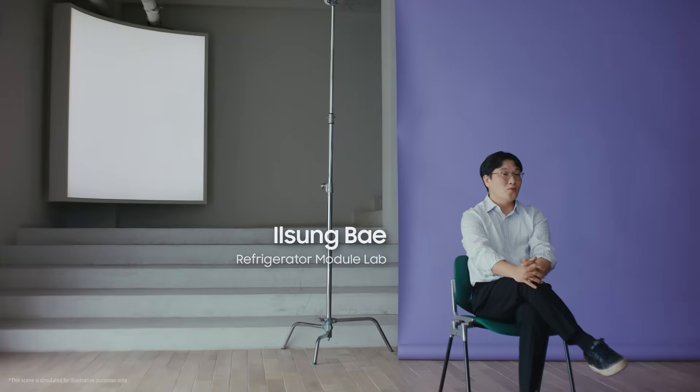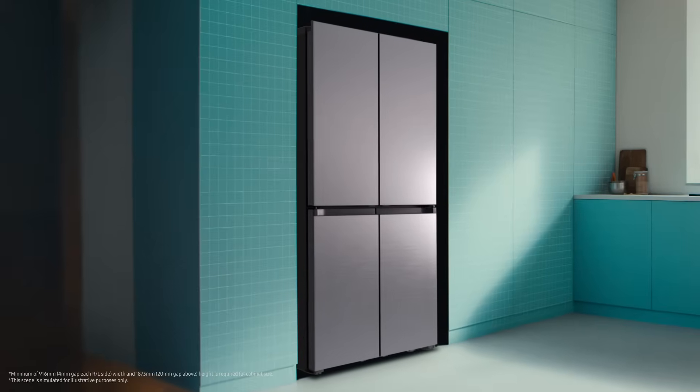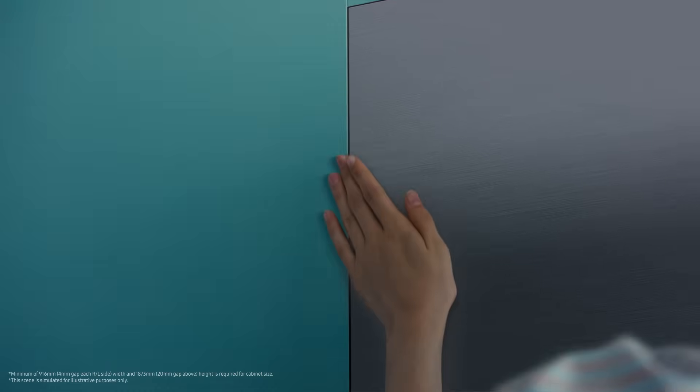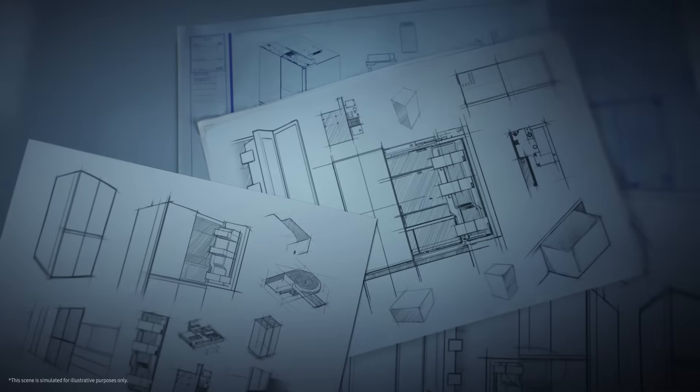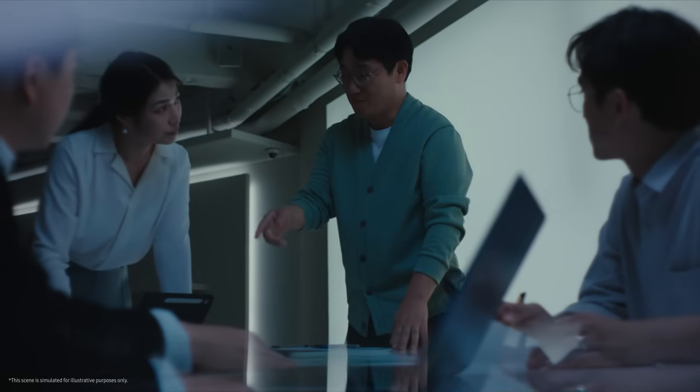AI made our fridges smart, so we wanted the design to match, ideally fitting into the kitchen. That's zero clearance fit — something consumers have long wanted. Installed with precision, tailored to the kitchen space, with effortless door movement and a more spacious interior. On top of convenience, durability and core performance had to be just right. It's more than just slimming the doors — the whole team poured incredible effort into making zero clearance fit possible.